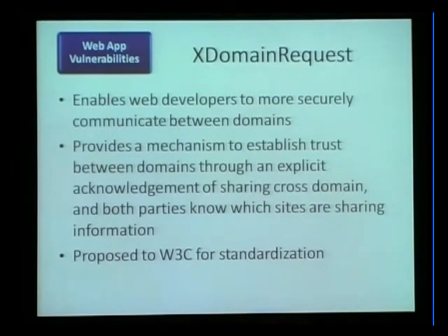We've also introduced the XDomainRequest object, which is competitive with the cross-site XMLHttpRequest proposal before the HTML5 working group. We looked at cross-site XMLHttpRequest and the history of building cross-site communication.